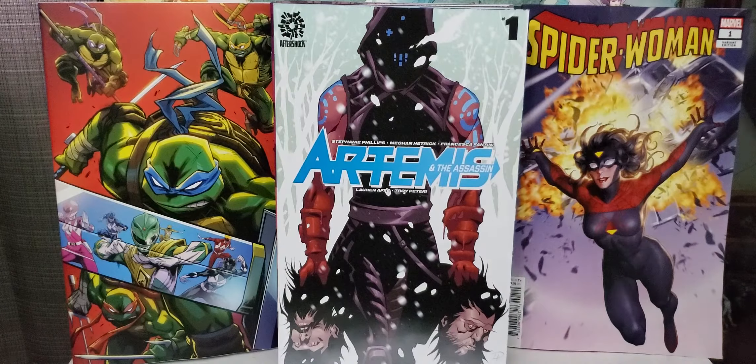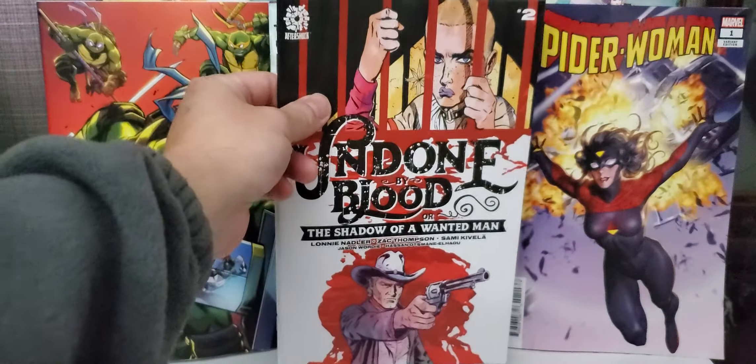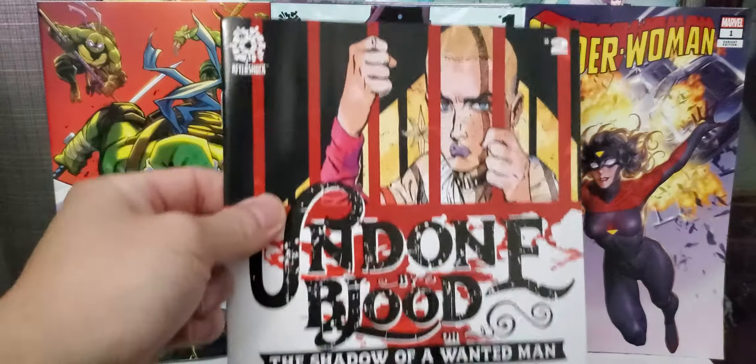Also from Boom Studios, got The Red Mother. This is issue number four. Nice virgin variant.